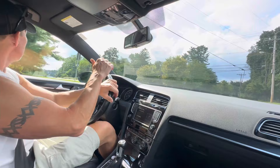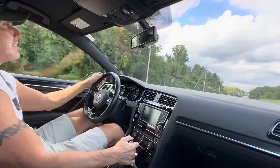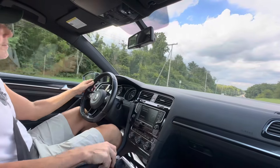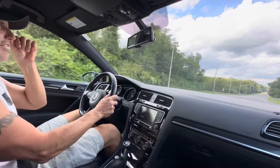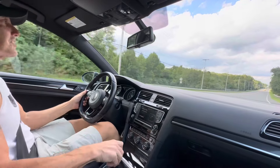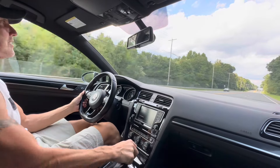It wasn't a daily use car per se, but it did get driven with 50,000 miles and regular service. That exhaust tone is nice but it's not obnoxious. If somebody wants to get obnoxious they can just throw an aftermarket exhaust on it.